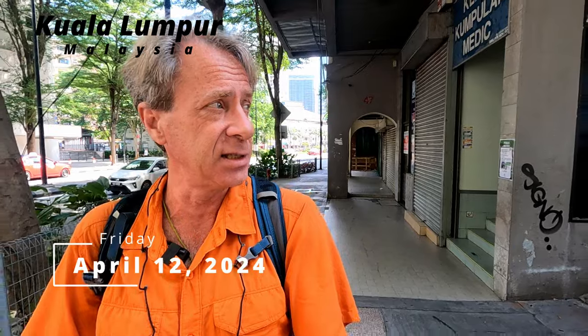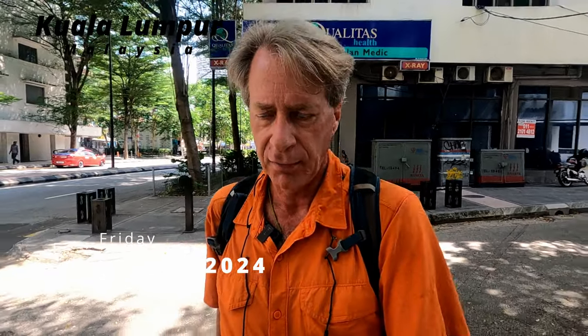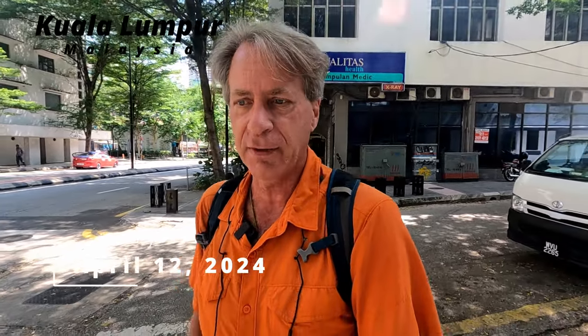Good morning, welcome back to another Planet Doug behind-the-scenes video — another exciting walking around in Kuala Lumpur behind-the-scenes video for Friday, April 12th.